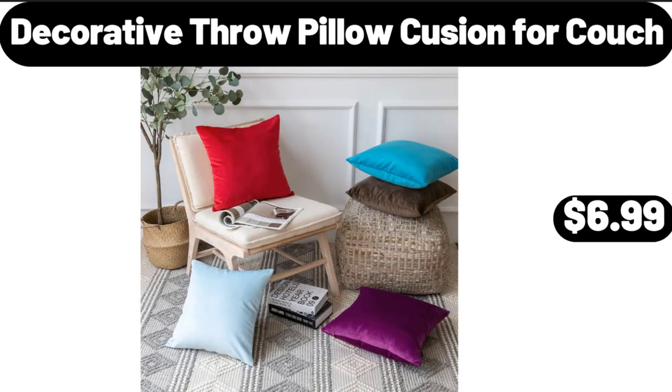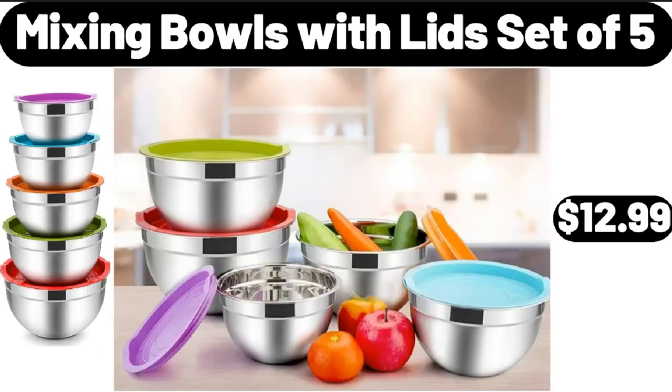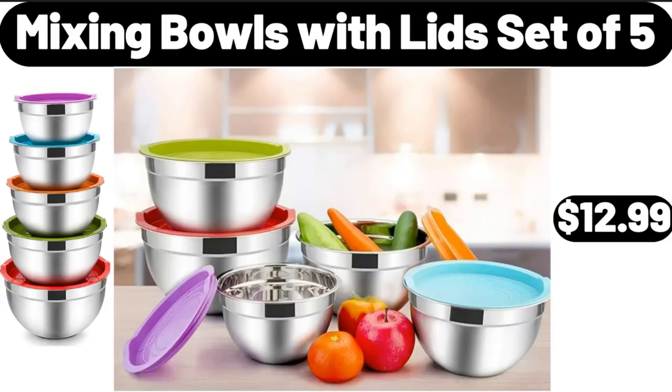Decorative Throw Pillow Cushion for Couch, $6.99. Electric Egg Cooker, $11.99. Please don't forget to like the video, really appreciate everything. Mixing Bowls with Lids Set of 5, $12.99.